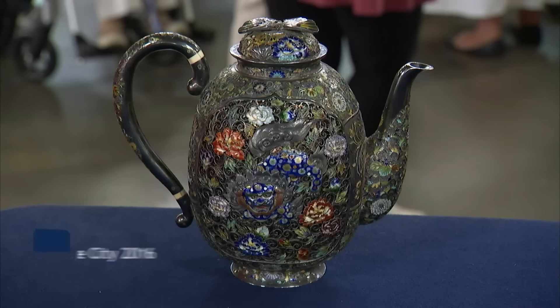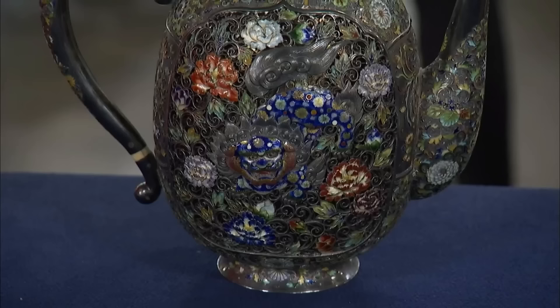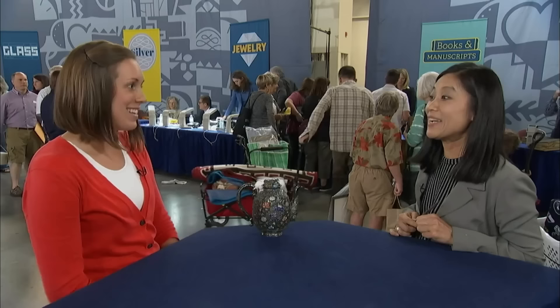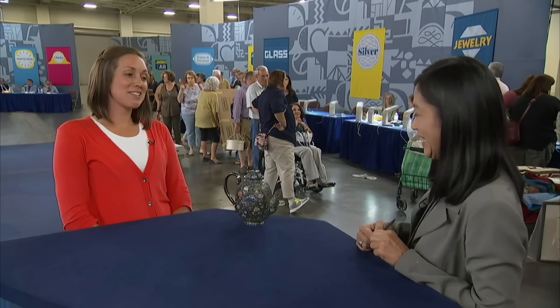The owner presented a teapot inherited from their great-grandfather, assuming it was from China. The appraiser corrected that — it was actually from Japan. The teapot was silver with filigree and translucent colors, and the beautiful details resembling ivory were actually made of bone. The teapot's creation is estimated to be in the 19th century, around 1890, and the maker's name is identified as Hirotsuka. Due to the amazing craftsmanship and historical value, at auction it should bring $20,000 to $30,000.